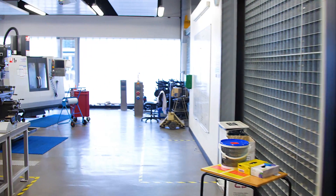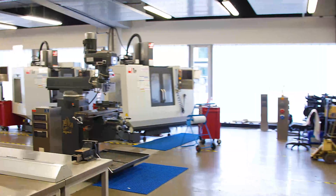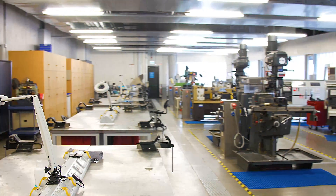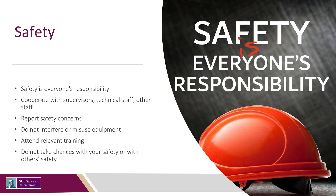The design and build workshop facility allows students to attain hands-on experience in machining and fabrication. Safety is everybody's responsibility. All students are expected to adhere to NUI Galway's safety standards, including cooperating with supervisors, technical and other staff. If you notice something is not right or have a safety concern, report it to a staff member. Use equipment for its intended purpose and report faulty equipment.